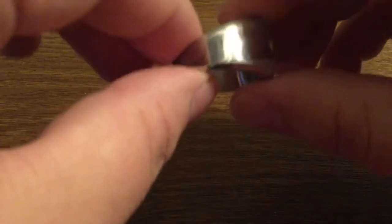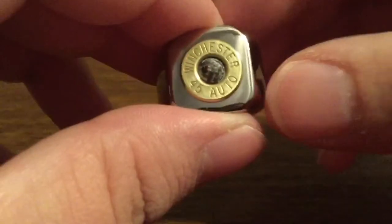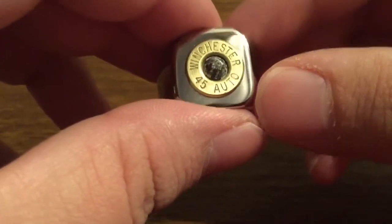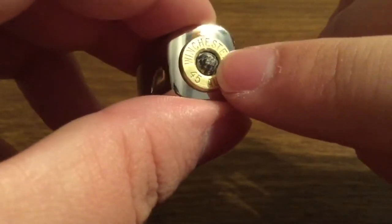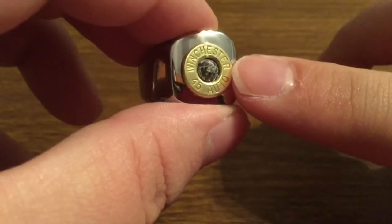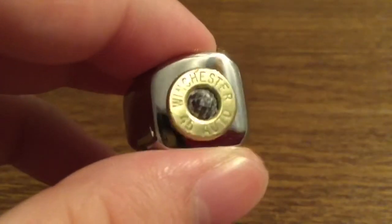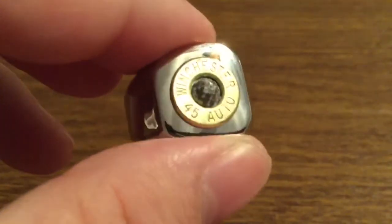Taking a look around the ring, you get this very beautiful polished stainless steel all the way around. On the inside, you can see a brushed look to give it some style. On the front, you have this very high-class brass-made Winchester 45 Auto shell with a very exquisite crystal marble right inside the middle to add to its spectacular design. I'm really loving how this ring has a nice contrast between the brass and stainless steel to give it a very unique look and make you stand out in the crowd.